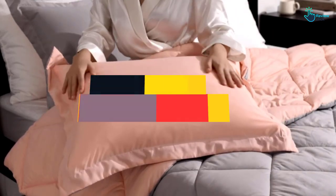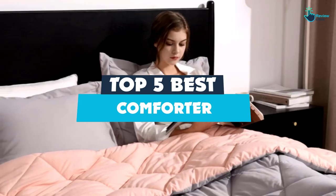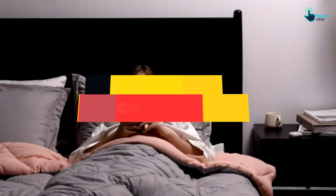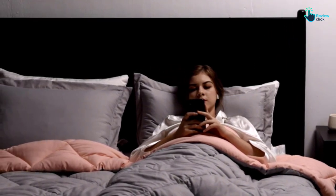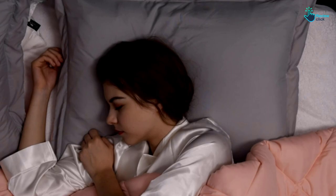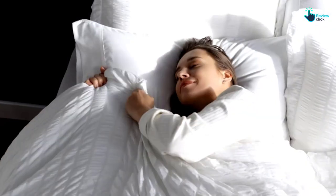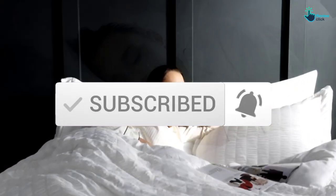Hey guys, in this video we're gonna be checking out the top 5 best comforters available on the market for their true quality. I made this list based on my personal opinion and hours of research, and have listed them based on popularity, quality, price, durability, user opinions, and more. If you want to see more information and the updated price, you can check out the description below, and also make sure to subscribe for more reviews. Okay, so let's get started with the video.